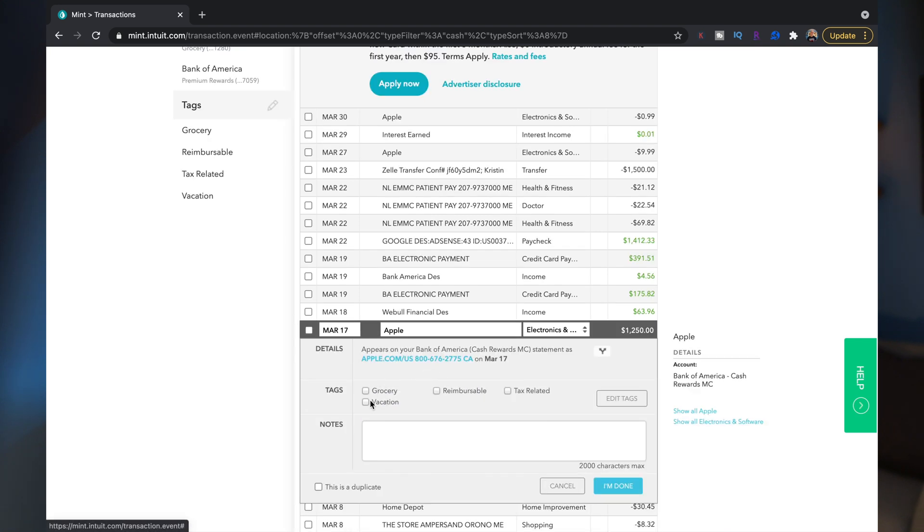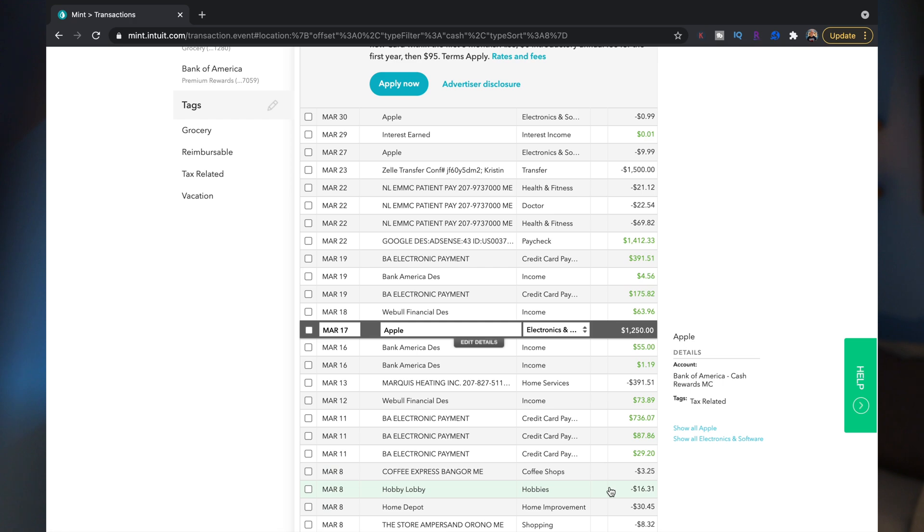Beyond just the categories, you can also tag your transactions. These tags will group together transactions so you can find multiple transactions across different categories. Mint allows quite a bit of customization here, which is actually quite nice and pretty impressive for a free app.